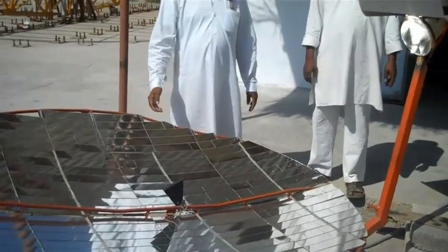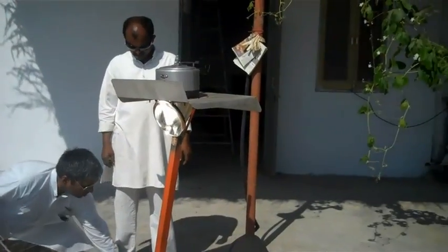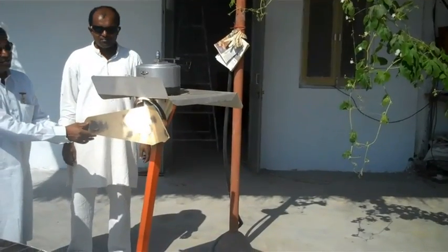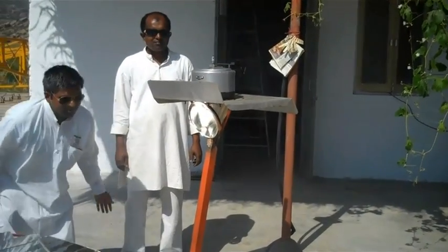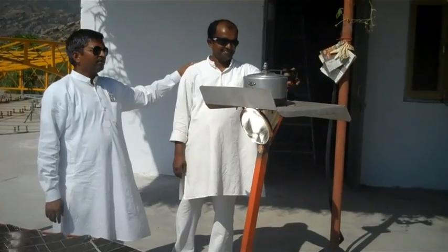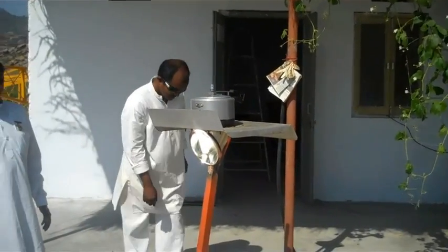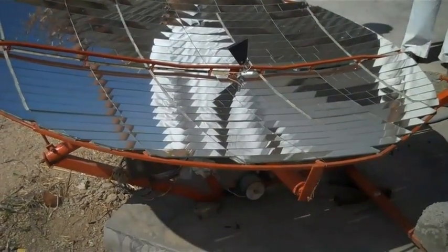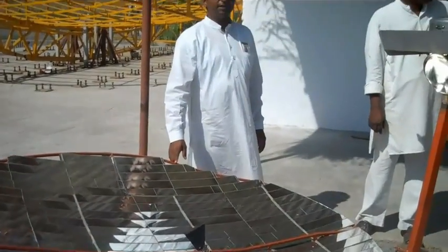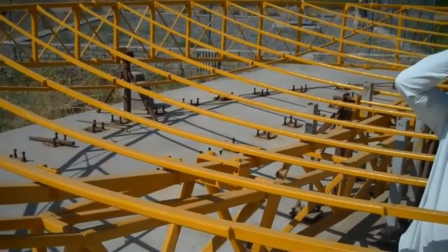We are standing in front of a small prototype of the actual dish we are going to use in this solar thermal power plant. This is a two square meter dish manufactured to concentrate sunlight into 250 mm — a very small area. You can feel the intensity of the Sun here; it catches fire within a fraction of a second. We use it for daily cooking. Our chief chef cooks dal, rice, and other vegetables on this cooker. The actual dish will be 30 times bigger at 60 square meters, and we are using 750 of them — you can imagine the power of the Sun.